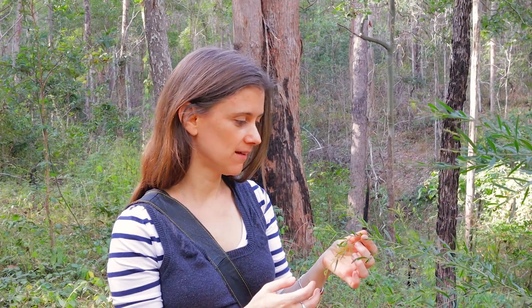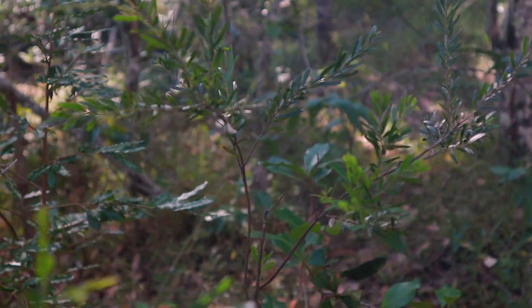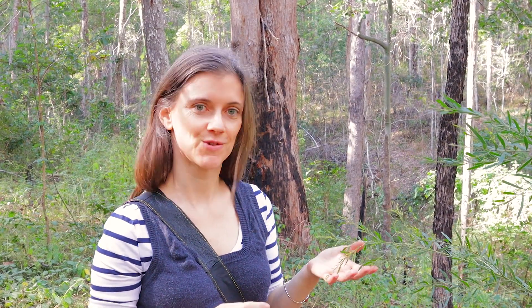This little plant is ready to bloom — it's a type of wattle. Wattle is an Australian native, which is one of my favourites. Beautiful bursting yellow flowers are going to come out very, very soon.